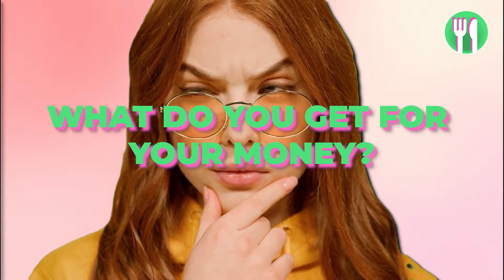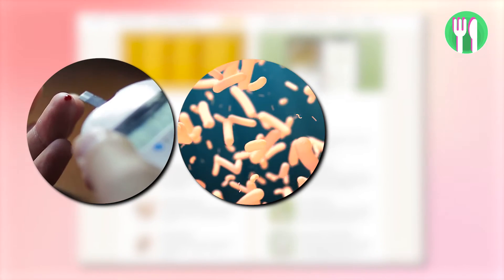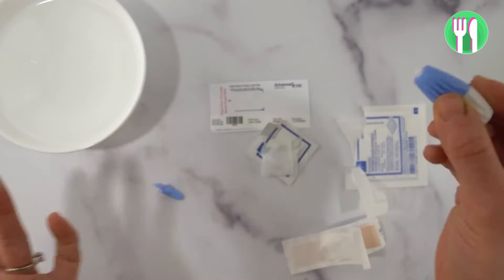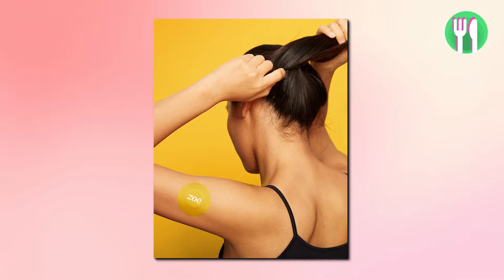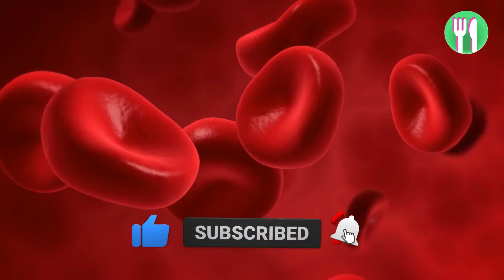So what do you actually get for your money? You get a test kit that measures three things: your gut bacteria, your blood sugar and your blood fats. The gut health test involves providing a stool sample to analyse the composition of the gut microbiome — yes, you need to send them your poop. You're also given a blood sugar sensor, a Continuous Glucose Monitor (CGM), to track blood sugar levels in response to different foods — that's the Zoe yellow round thing you may have seen on people's arms. And then there's the blood fat test, which assesses an individual's response to dietary fats.